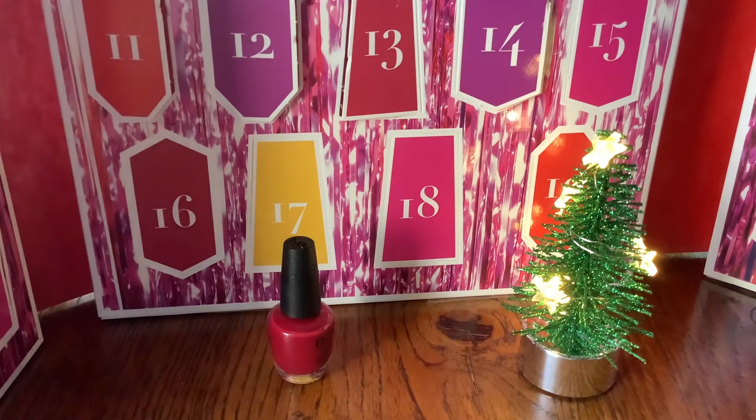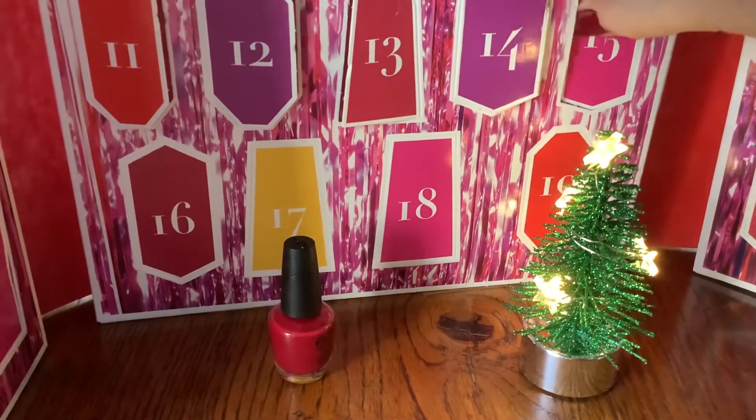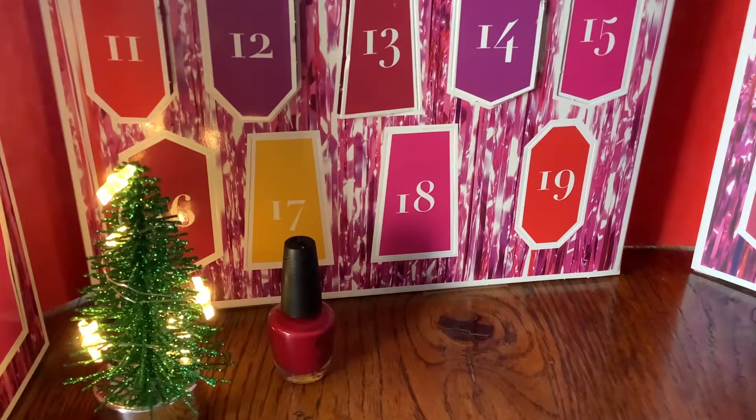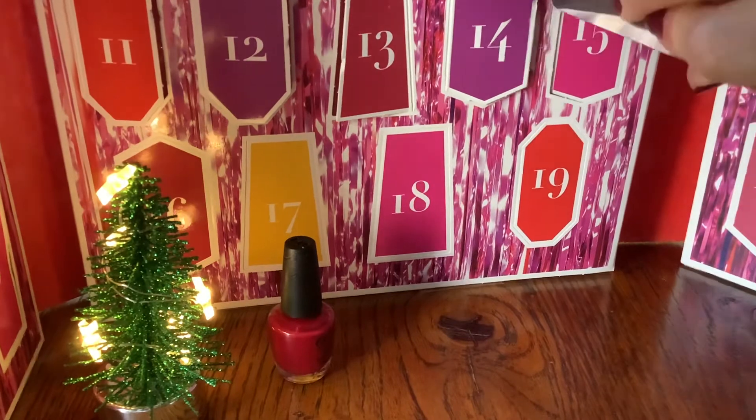Let's see what we've missed in the last few days. Let's get this Christmas tree out of the way and give you something seasonal to look at while we open.